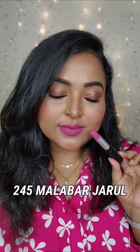245 Malabar Jharul is my favorite as well. It's a beautiful, cool toned, purple based pink color. You can see it's a medium pink shade which has got a purple undertone. It looks so beautiful — it brightens up my face. It is going to look gorgeous on all.